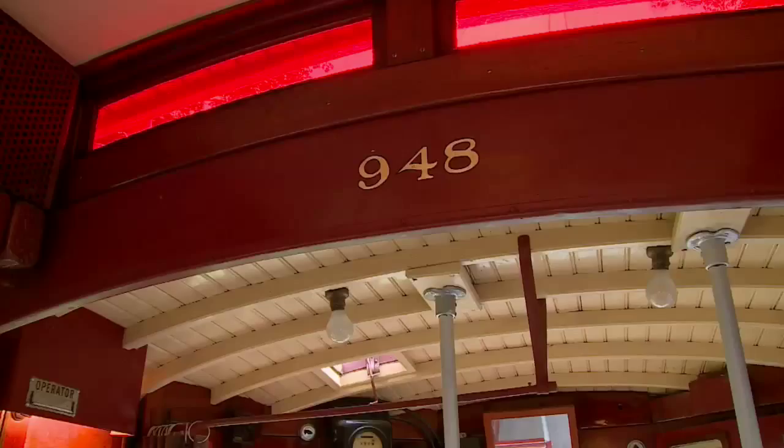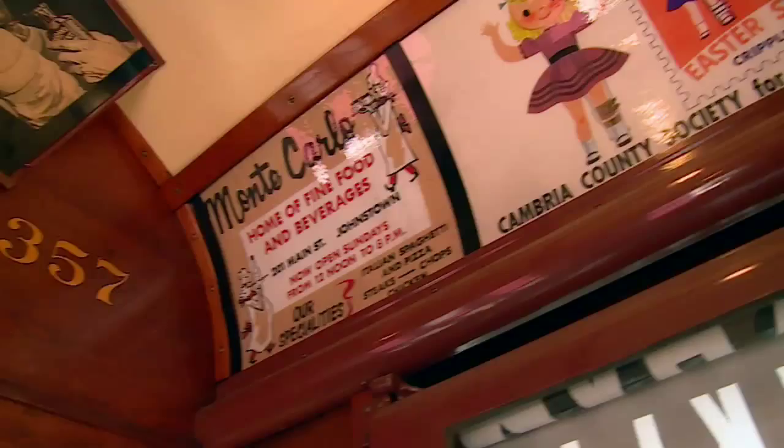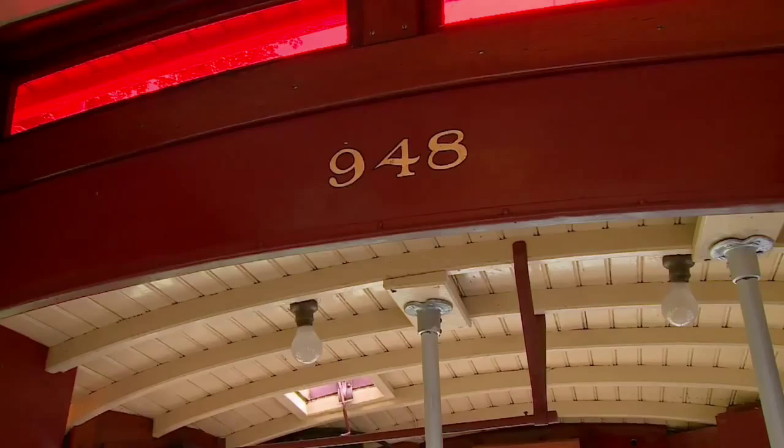We don't just preserve the trolley cars — we also preserve the art of the restoration of the trolley cars. These were assembled with old trades and old skills, and the way we restore this equipment is the correct way that it would have been done 100 years ago.